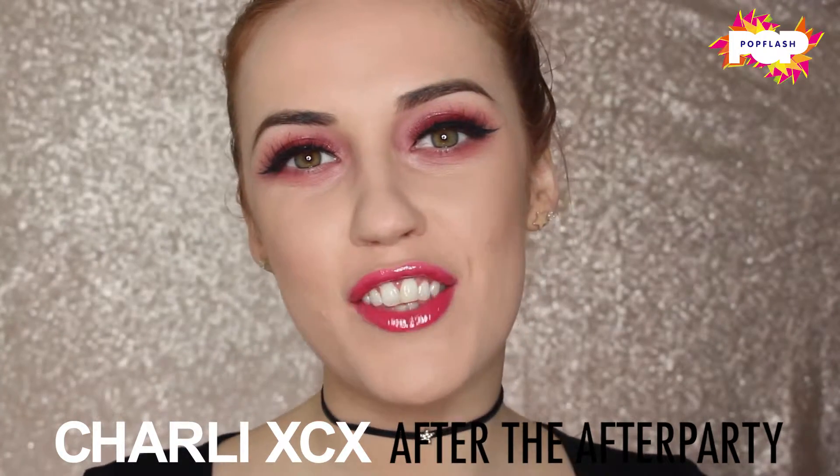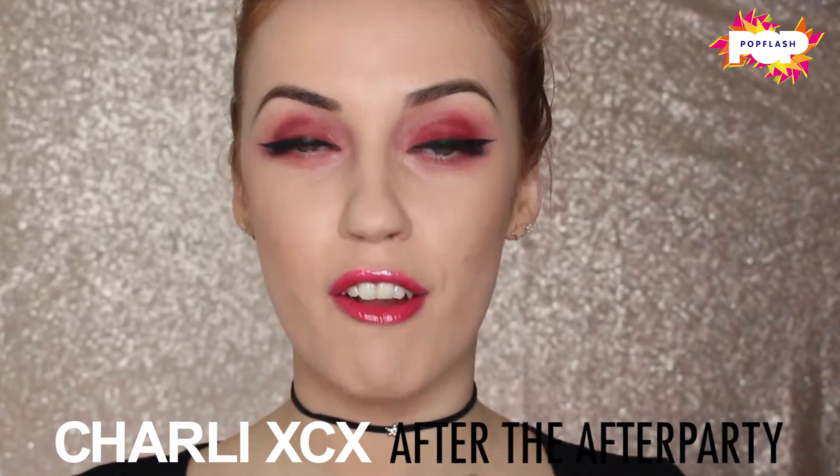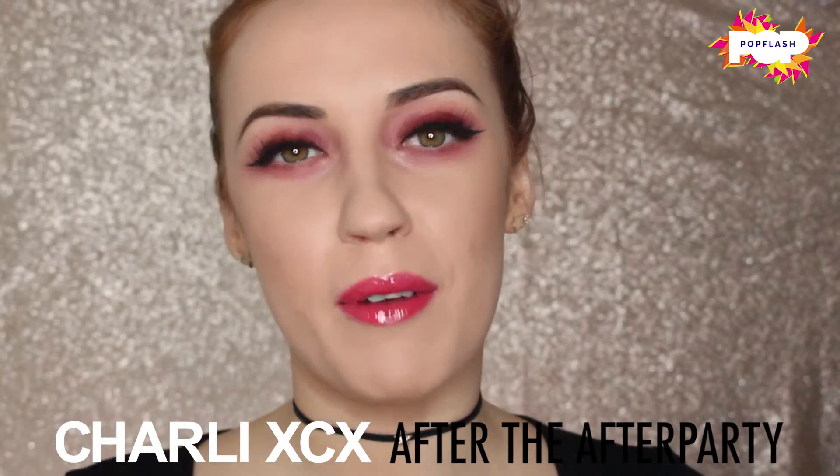So guys, this is the end of the tutorial. This is my final makeup look, created by myself, Katie Jane, for Pop Flash, and inspired by Charli XCX's new video 'After the After Party'. Stay tuned for upcoming tutorials!